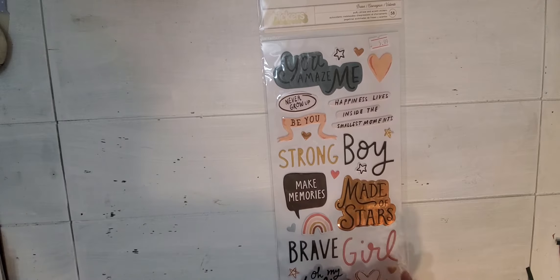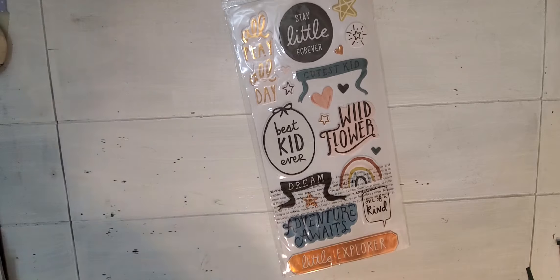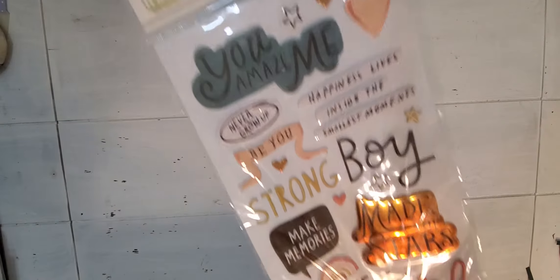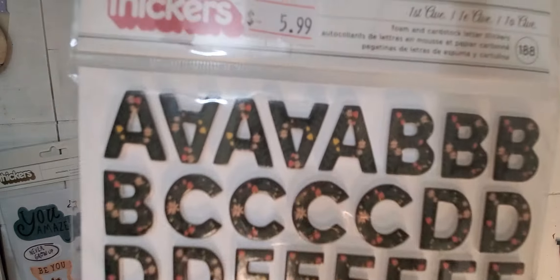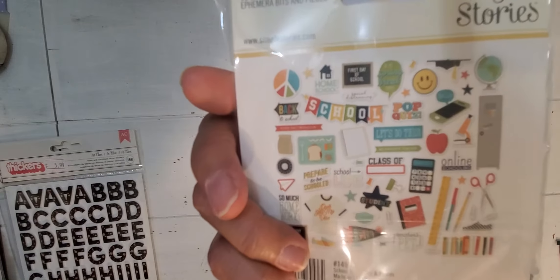I picked up this thicker paper called Brave from the Magical Forest line. I have the paper but I needed some ephemera or embellishments, so I picked up a lot of different things to go with collections I already have. This is called First Avenue — these were a dollar and a quarter or a dollar fifty. They have little flowers and they're from the Jen Hatfield or Maddie Tom's line. Then I got these Bits and Pieces School Life — I got the six by eight paper pad, so I wanted something to go with it.